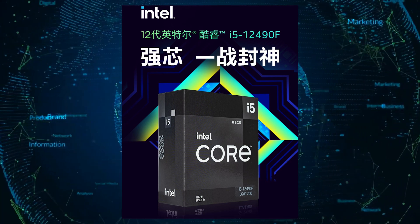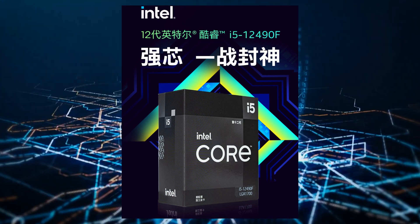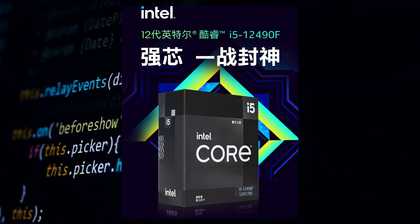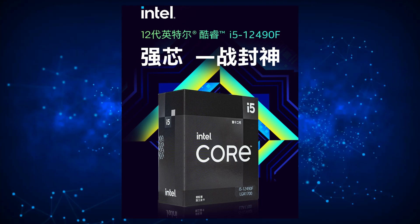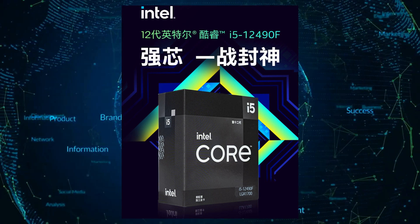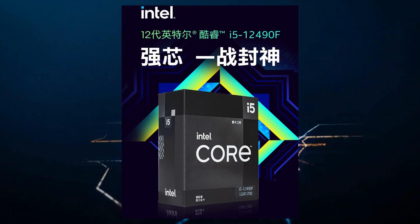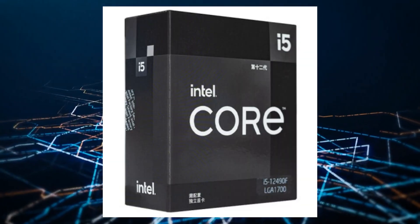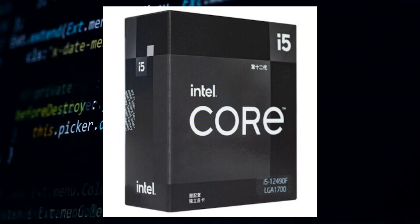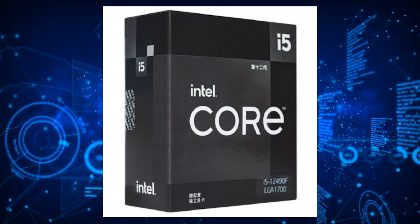It packs 6 Golden Cove cores and 12 threads. The CPU being an F variant is excluded from iGPU support, so the XELP graphics that you'd otherwise find on the non-F chips isn't there. In terms of clock speeds, the chip retains the same clocks as the Core i5-12500 at 3.0GHz base and 4.6GHz boost. The only major difference, however, is the cache.